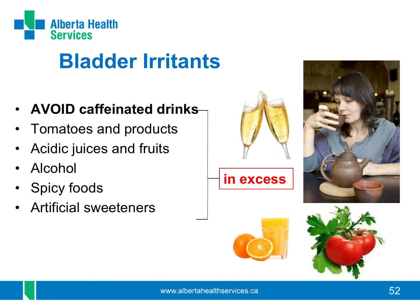Some things you drink or eat may irritate your bladder. Caffeine can be a problem, especially if you drink caffeinated beverages regularly — it makes your bladder fill quickly and irritates the bladder wall, which can give you a strong urge to pee. Try to have less caffeine or none at all. Acidic juices and fruits including tomatoes and tomato products may also bother your bladder. Cranberry juice, alcohol, very spicy foods, and artificial sweeteners can also bother your bladder, as well as other foods.